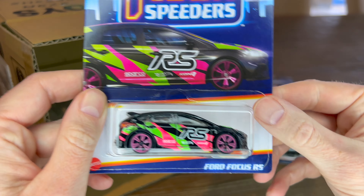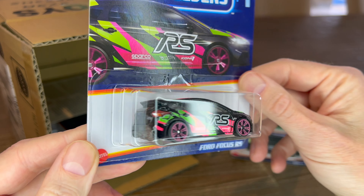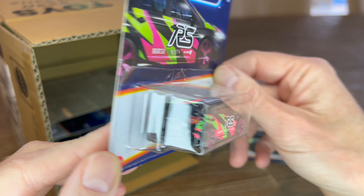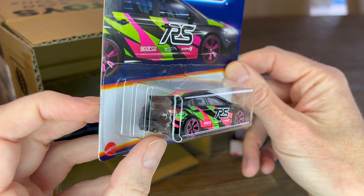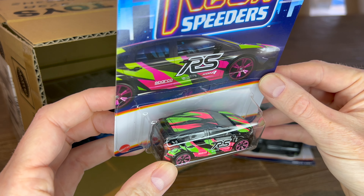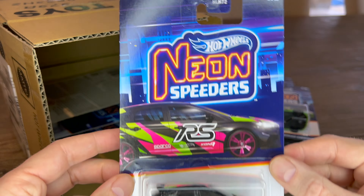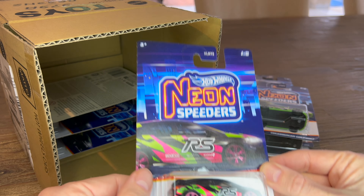Next, essentially the halfway point, is the Ford Focus RS. Pink wheels, no number plate but there's still some detail — you can see the exhaust. Detail in the front, painted hood and roof, green and pink color scheme that really pops on the black. That's a cool one.